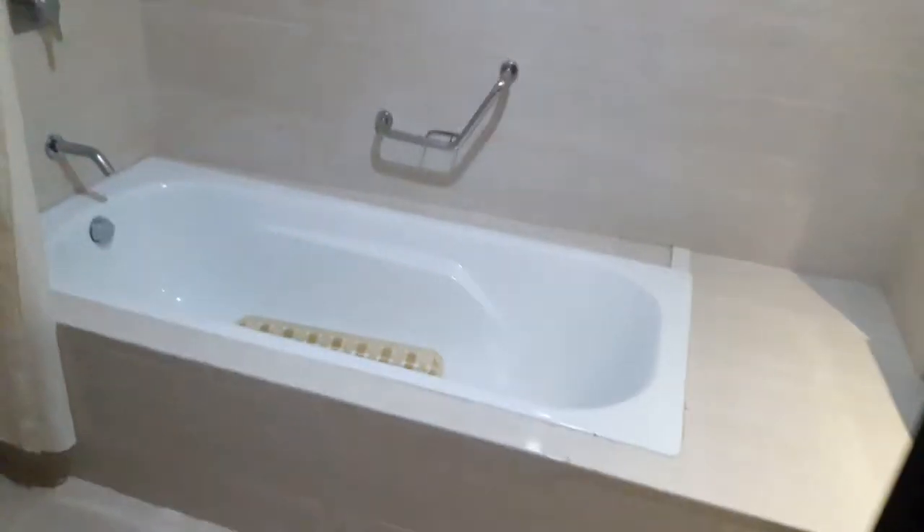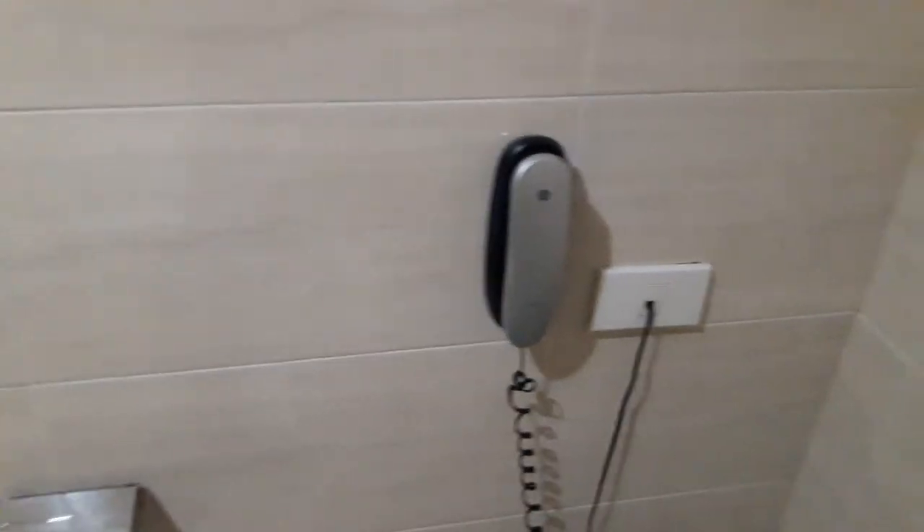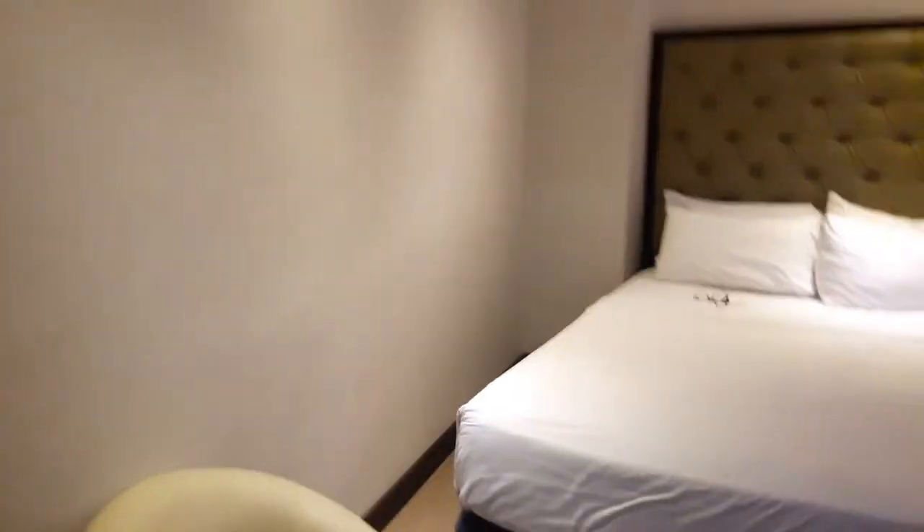Anyway, here's the bathroom — a tub, shower, toilet. You have a phone here in case something happens while you're in the bathroom. The sink area is nice. And well, that's it.